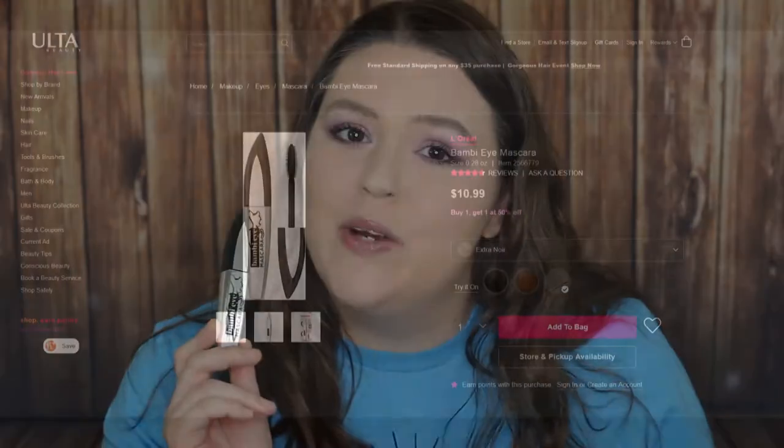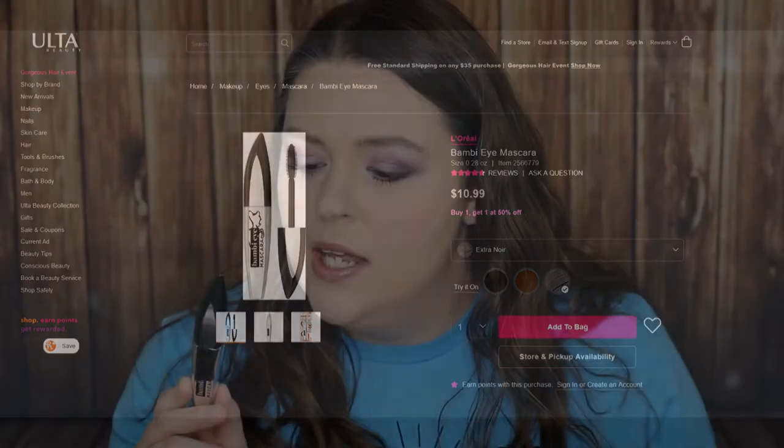Alright, you all — I am done, and this is my finished look. Tell me what you think — I really, really like it. Let's go through everything. I didn't use the lashes — I promise I'm practicing. But on my lashes, just as a side note, I did use, to kind of go with the theme, the L'Oreal Paris Bambi Eye Mascara in Extra Noir. I am really liking how this mascara performed — it looks like it extended my lashes and really lifted them. I'm going to have to see how it wears throughout the day, but so far I really like that mascara.